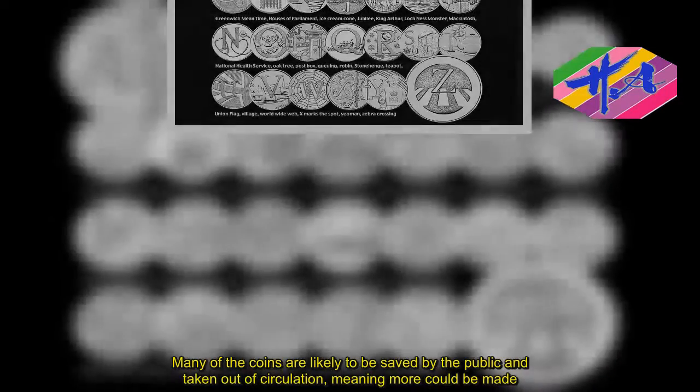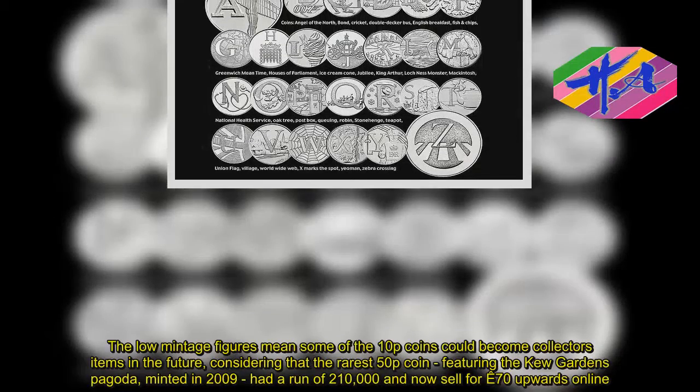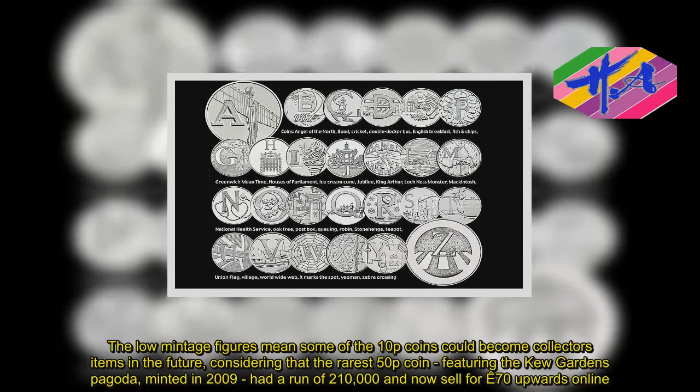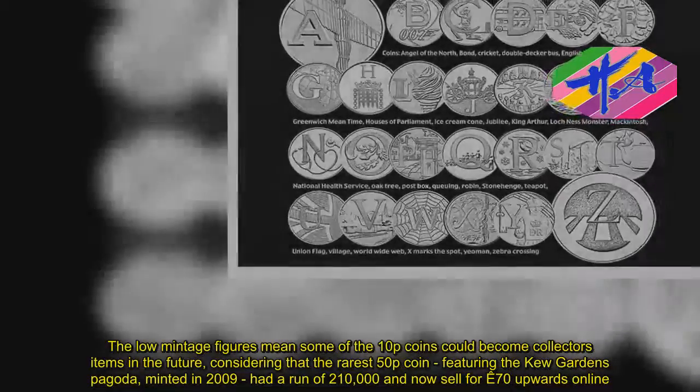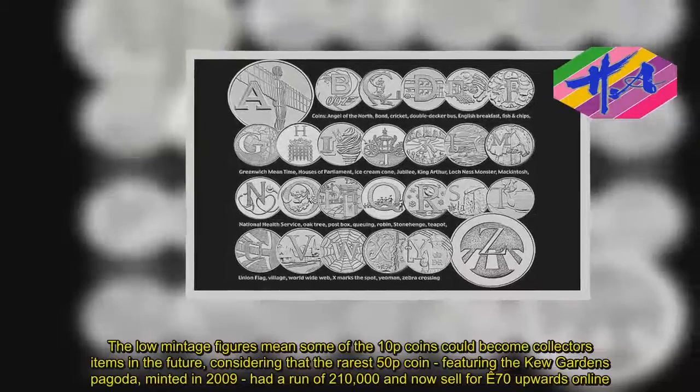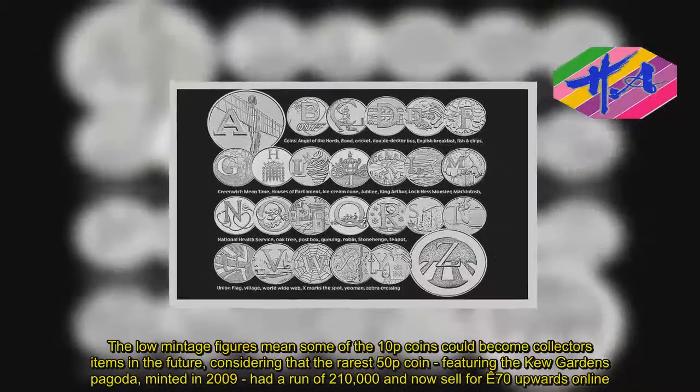The low mintage figures mean some of the 10p coins could become collector's items in the future, considering that the rarest 50p coin, featuring the Kew Gardens Pagoda, minted in 2009, had a run of 210,000 and now sells for £70 upwards online.